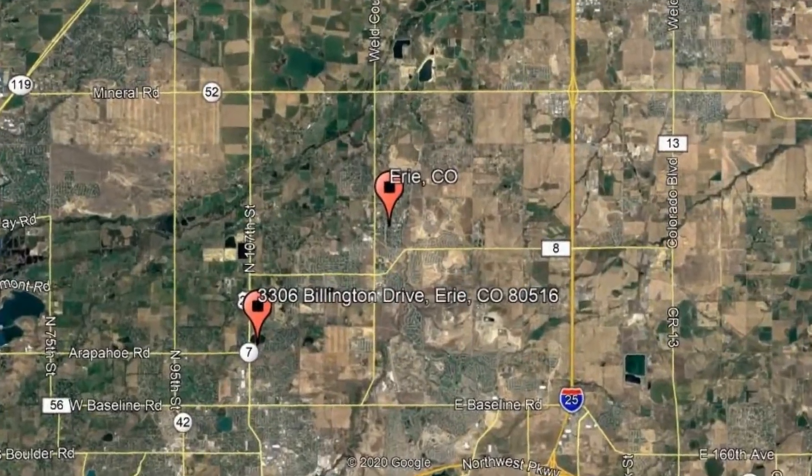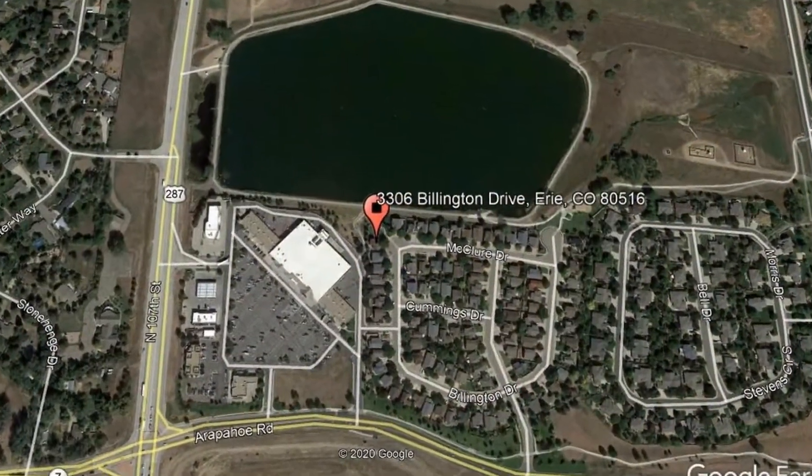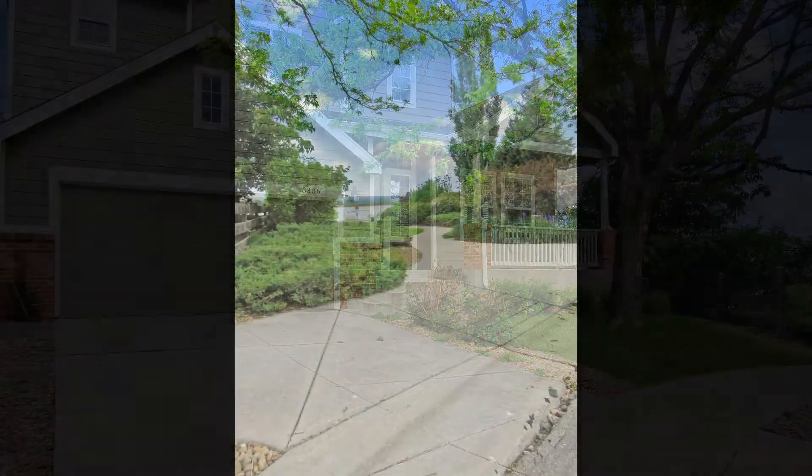Here are photos of an available rental property — make it yours today. 3306 Billington Drive, Erie, Colorado. This updated property in front of Erie Lake is located in the desirable Arapahoe Ridge Subdivision.